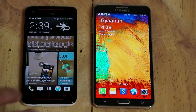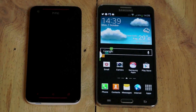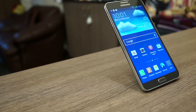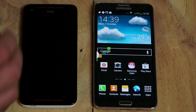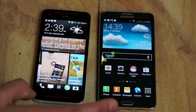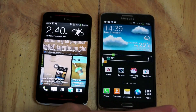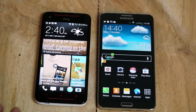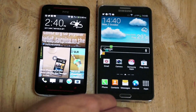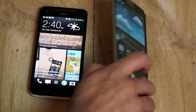Moving over to the Galaxy Note 3, it has a 5.7-inch Super AMOLED full HD display at 1920x1080p resolution. It is one of the brightest screens we have seen on a mobile phone in the market today — exceptionally vivid and exceptionally bright. You can get more details on the review of the Galaxy Note 3 on IGN, where you can find more information on the display technology Samsung used.